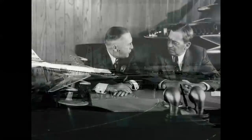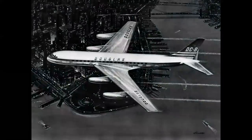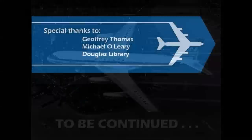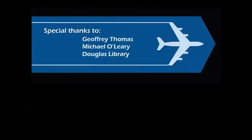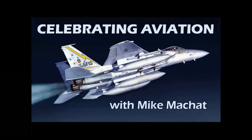But there was something on the horizon. Here we have Pat Patterson again with Mr. Douglas, and a model of the new DC-8 jetliner that was going to be the future of Douglas aircraft. We'll look at the DC-8 and all the jets that came later in part three, which will be posted shortly. Special thanks to the folks who allowed the imagery used here on the channel. We hope you enjoyed this episode. Thank you for celebrating aviation with Mike Michette. Until next time, take care.